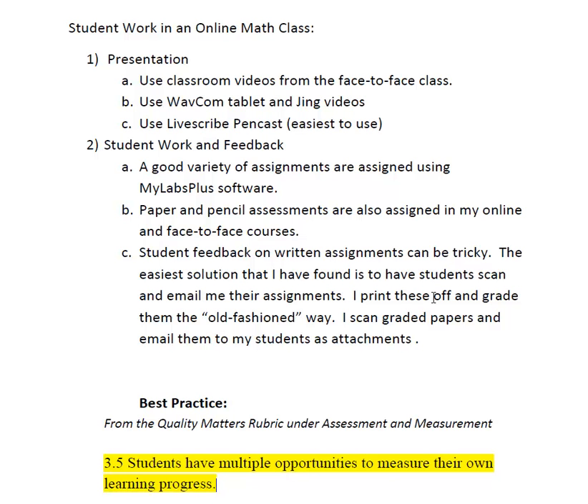I find that's a lot easier. Blackboard has nice tools for that, but I want to address the best practice here from the Quality Matters rubric, which is having students have lots of opportunities to measure their own success. Math Lab is great for that if students use it as intended, but having a personal touch and comments on individual papers is also important.